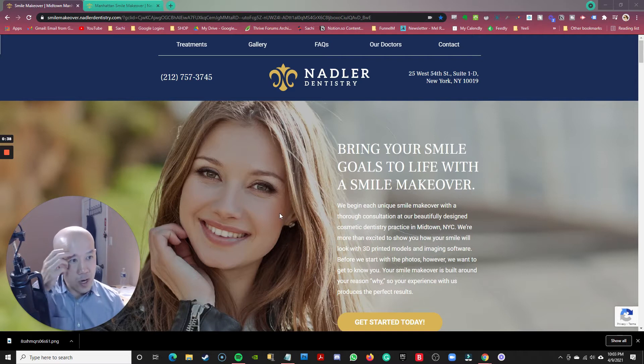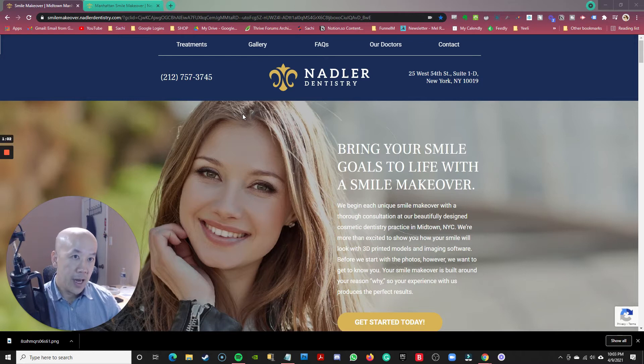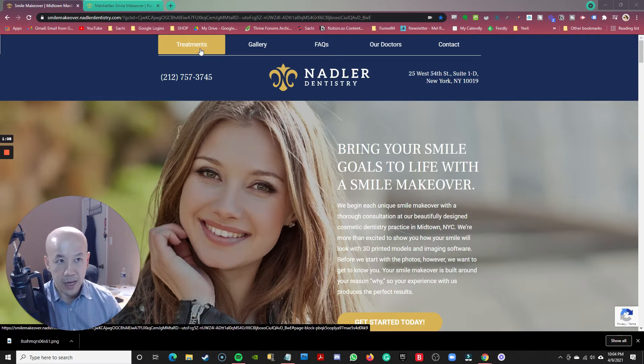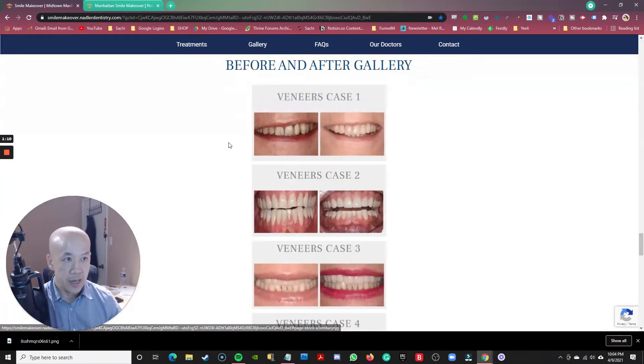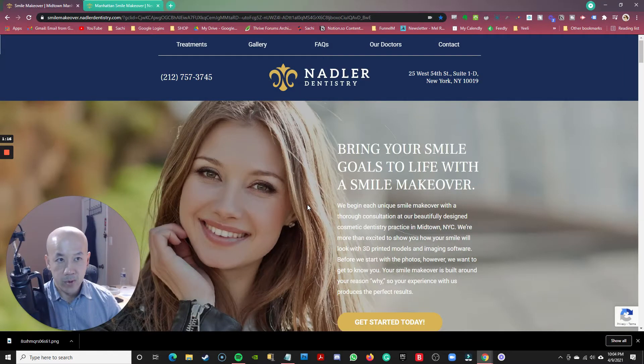I want to talk about what I like before I talk about what I dislike. From the very beginning, a great hero shot — it's a stock image, obviously, but it's a great hero shot of a beautiful woman with a great smile. The navigation: the first thing you have to know about proper landing page optimization is that you should never have navigation links that link off page. However, these navigation links do not link off page — they link on page, meaning if you click on them, it simply takes you to other parts of the landing page.